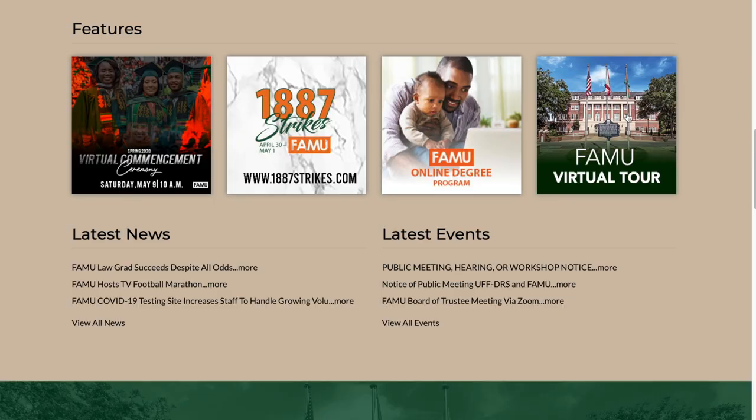Before we hop right into this video, I would like to mention that this is not the whole campus. I actually screen recorded this virtual tour that is also found on www.famu.edu, so if there's something I didn't show that you guys would still like to see, you can check out the virtual tour there. I don't want this intro to be super long so I'm gonna jump right into the video.